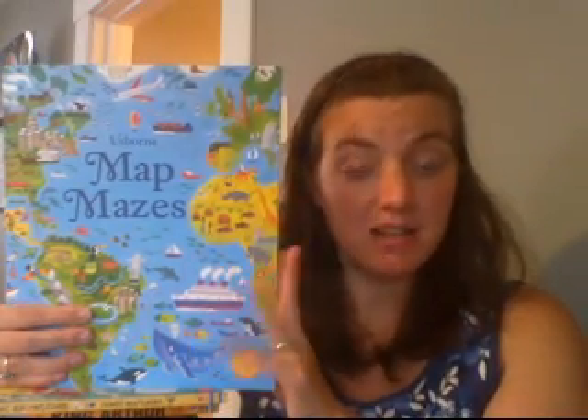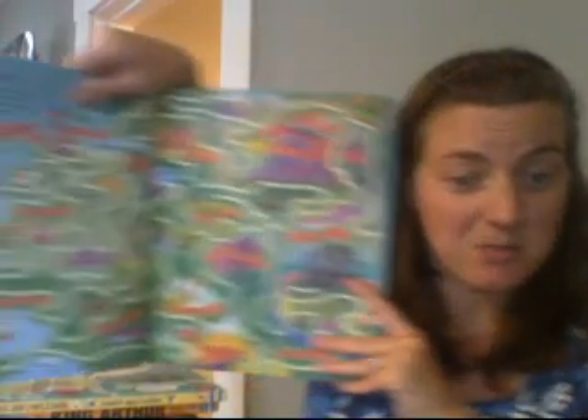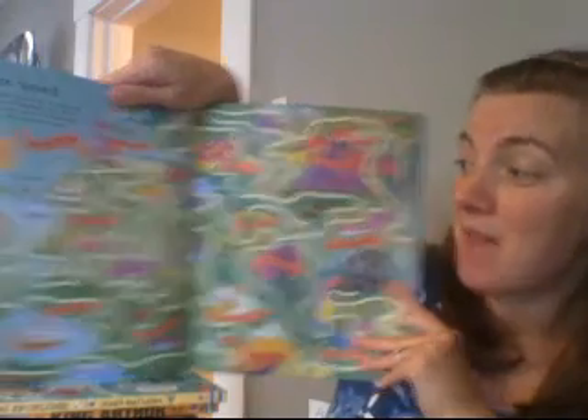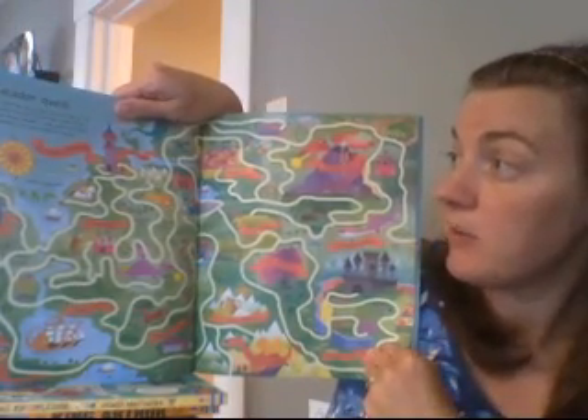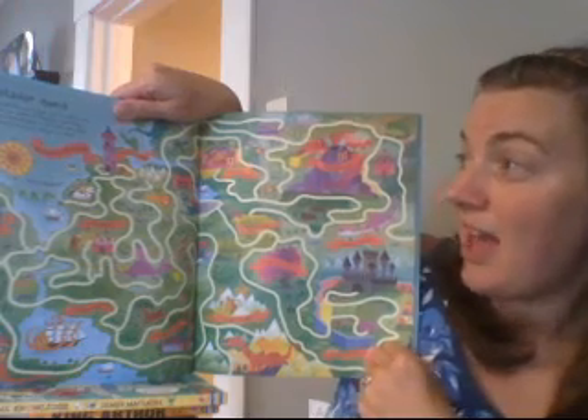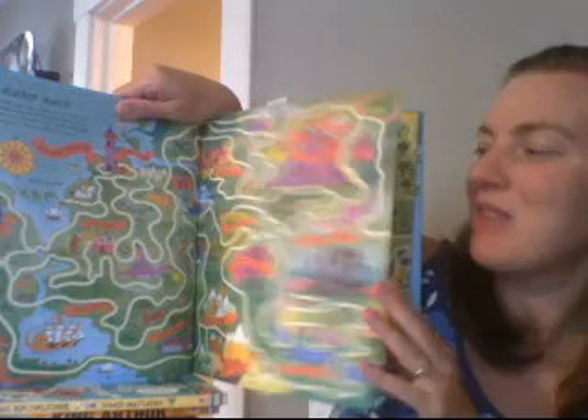This is an Usborne title and it is one of our maze books. The trick with this one is that all the mazes are going to be different kinds of maps. Some of them are pretend maps, like this particular one — it's all about a castle and a quest, and there's a whole map and you have to find your way through the maze.